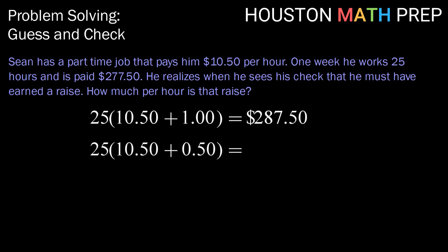Making another guess, let's half that — let's say maybe $0.50. Calculating his pay by doing 25 hours times $10.50 plus the raise amount of $0.50, we get $275. Comparing that to $277.50, we see that's not enough. So his raise amount, we know, is something between $1 and $0.50, somewhere in between those.